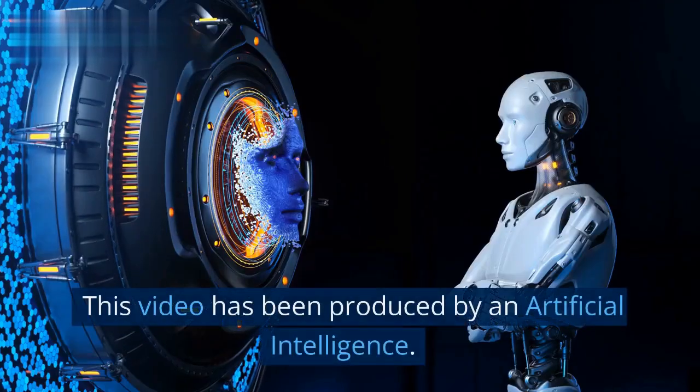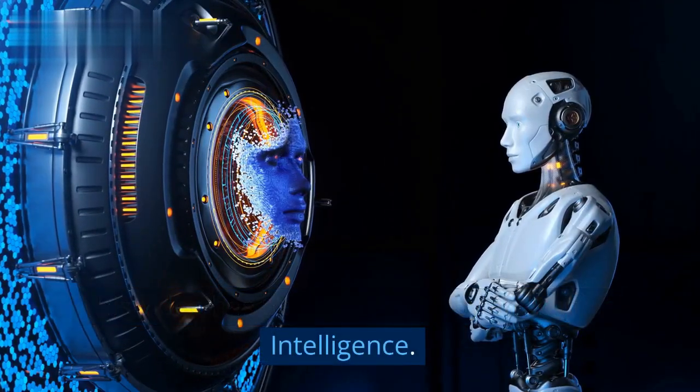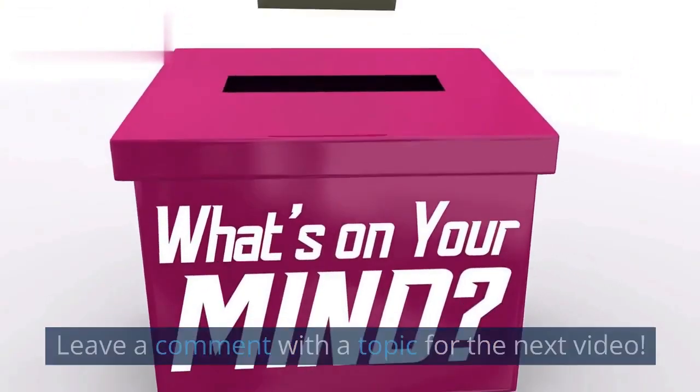The Impossible Cream Sauce. This video has been produced by an artificial intelligence. Leave a comment with a topic for the next video.